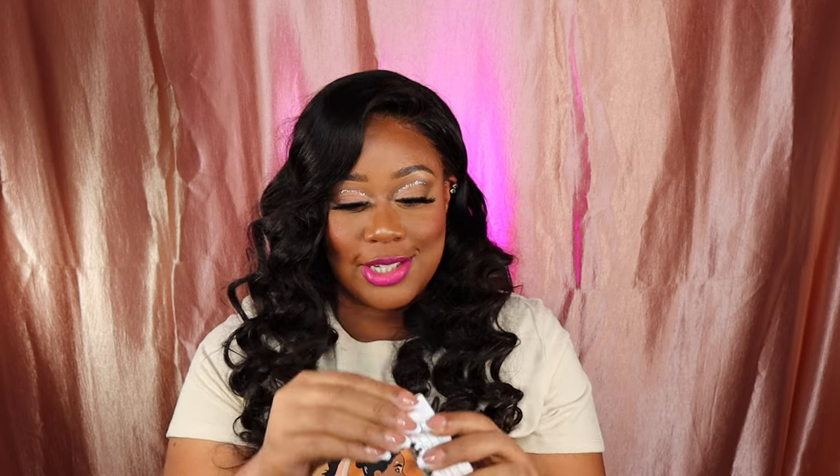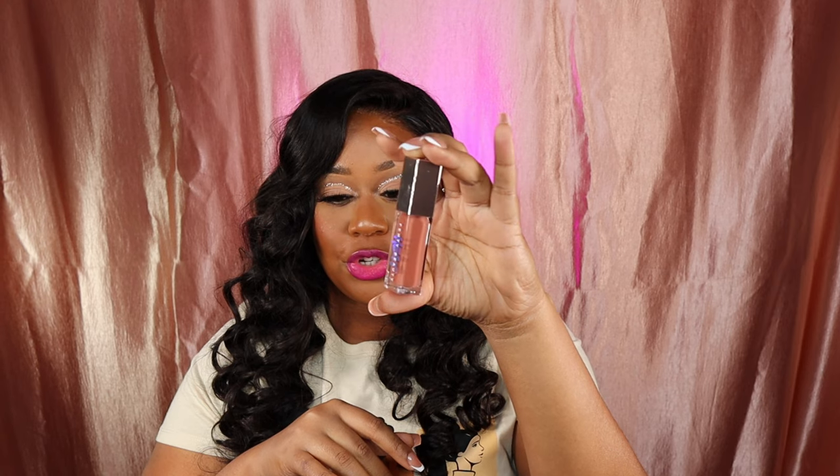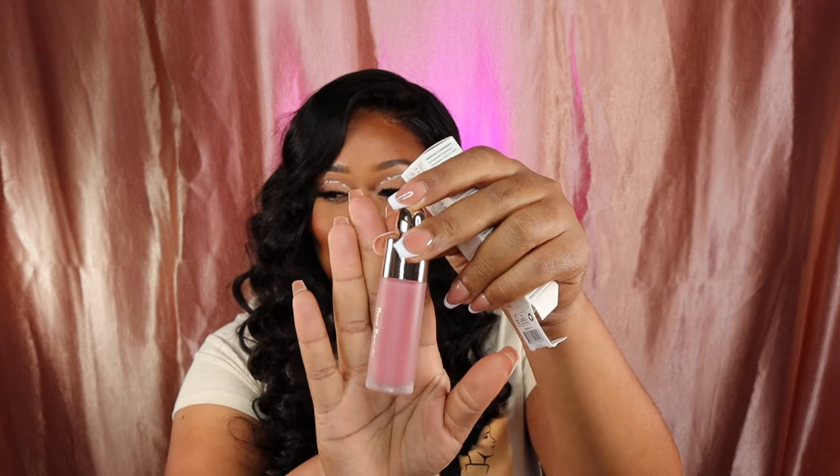Fenty Beauty — I'm obsessed with all of her glosses and I'm adding more to my collection. This one is the Fenty Glow Heat, with no sparkle. This one is the Fenty Hot Chocolate Heat — I have the regular Chocolate one with the sprinkles, so I picked up this one with no sprinkles. Her Beauty — I picked up some blushes. This one is in Believe. I have quite a few of her blushes but I haven't tried them out yet, but everybody's raving about them on TikTok.